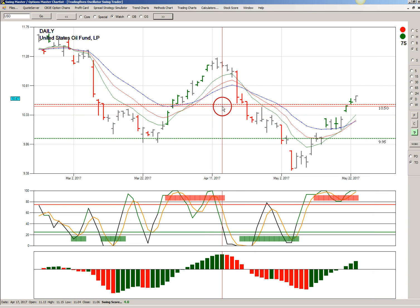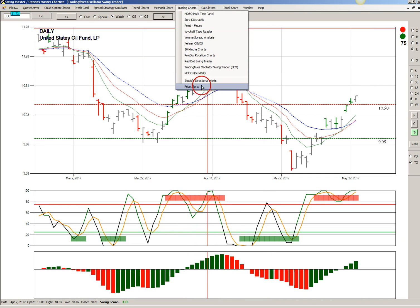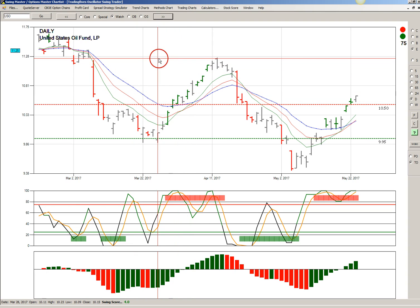That red line will appear every time you enter this chart. You can also set an audible price alert — just type in the symbol USO, the alert price of $10.50, and crosses below, then turn it on. Every minute or so during the trading day the alert gets checked, and if triggered, a human voice will say 'red alert USO,' so you can go check what's going on without having to watch a one-minute or five-minute chart.